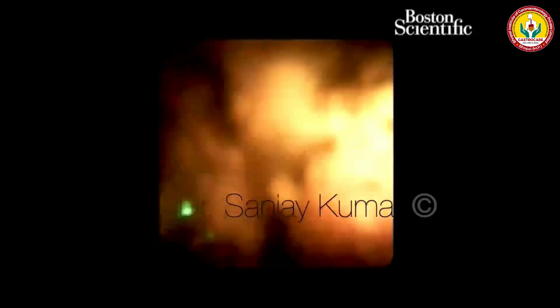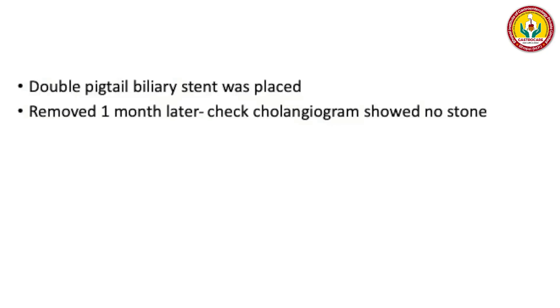It is very important to keep flushing and suctioning throughout. You can see here that the large fragment of stone that was obstructing the way was broken into many pieces and came out. The CBD was cleared, a double pigtail biliary stent was placed, removed a month later, and a check cholangiogram showed no stone.